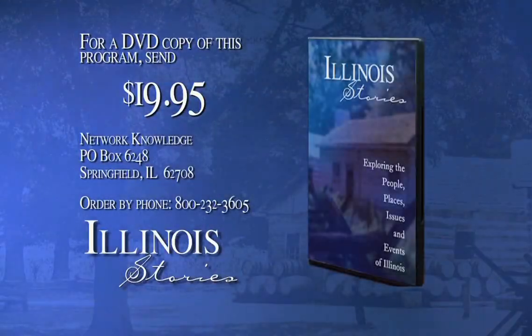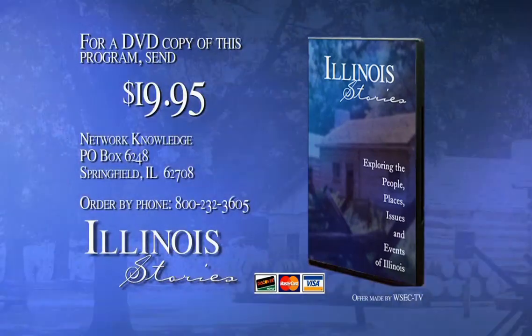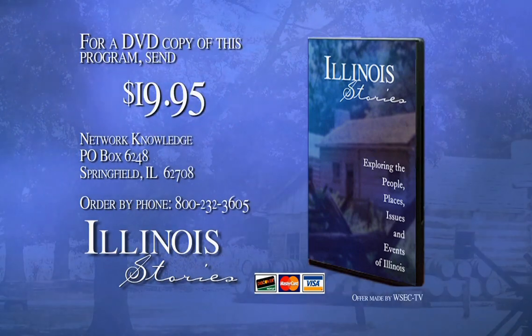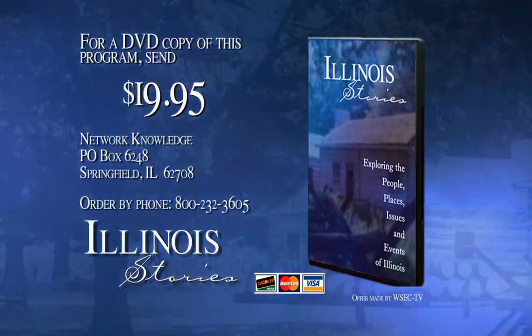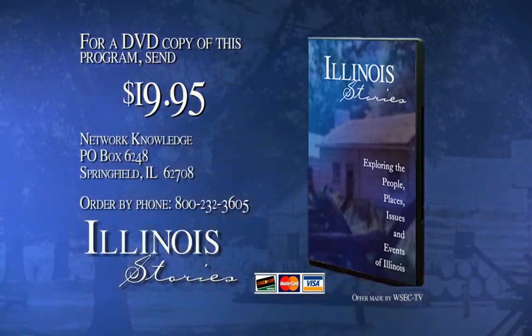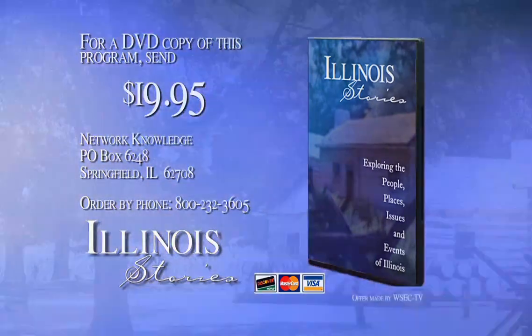For a DVD copy of the program you've just seen, send $19.95 to Network Knowledge, PO Box 6248, Springfield, IL 62708. Be sure to include the program name, subject, and when the program aired. You can also order with your credit card by calling 800-232-3605.